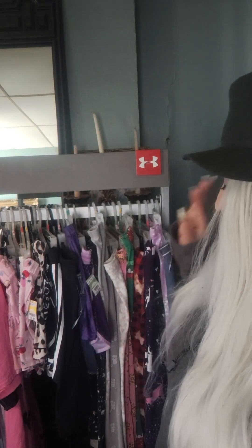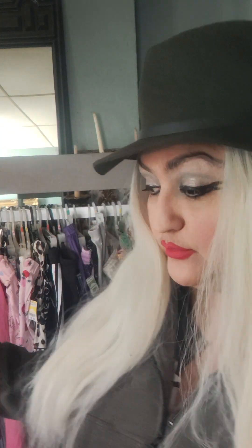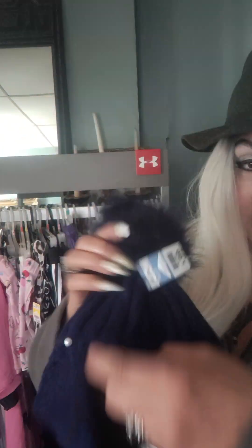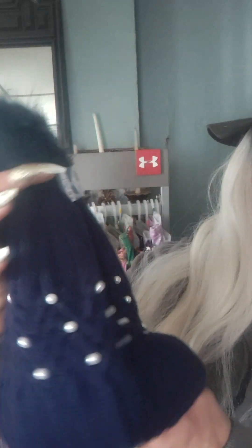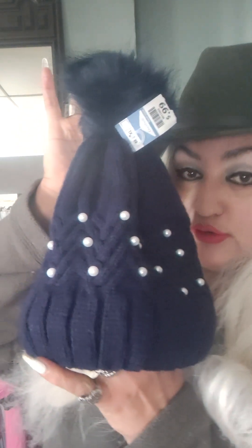I wanted to do a thrift haul today — leggings, and I'll probably do shorts too. Let's get into it. If you guys like these type of videos, please give me a thumbs up. I also thrifted this hat for 99 cents. Look at this — brand new condition, really warm and plush, in brand new condition for 99 cents. It's super cute, love the color.